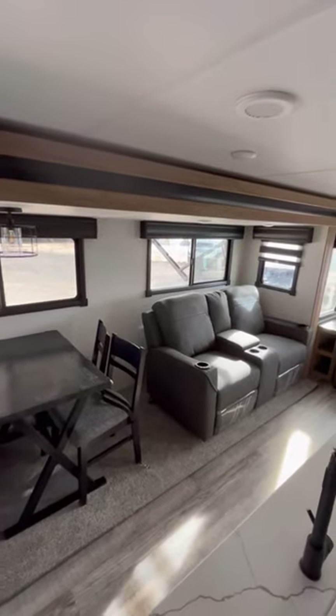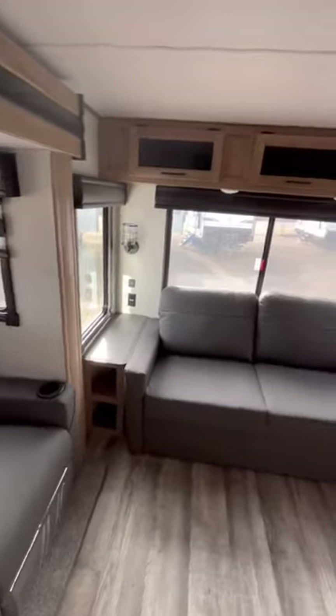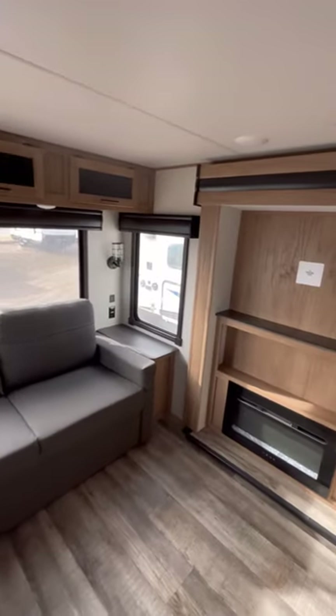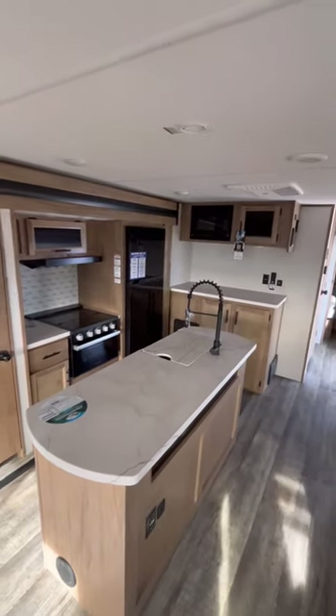Inside, you're going to have a nice, big, open, and spacious living area with great seating directly across from the entertainment center and tons of window coverage. You also have a huge kitchen with a 12-volt DC compressor fridge and tons of storage.